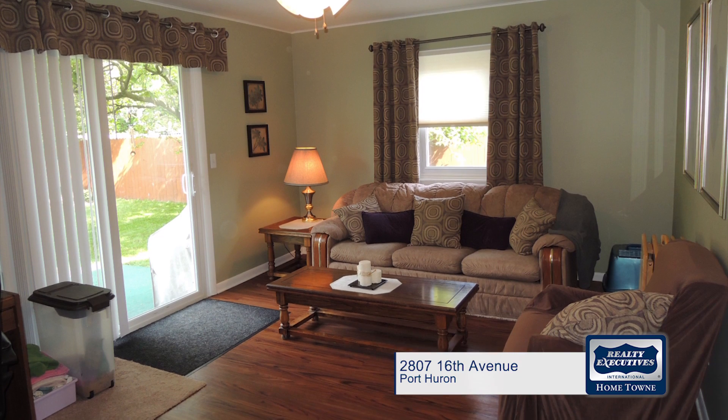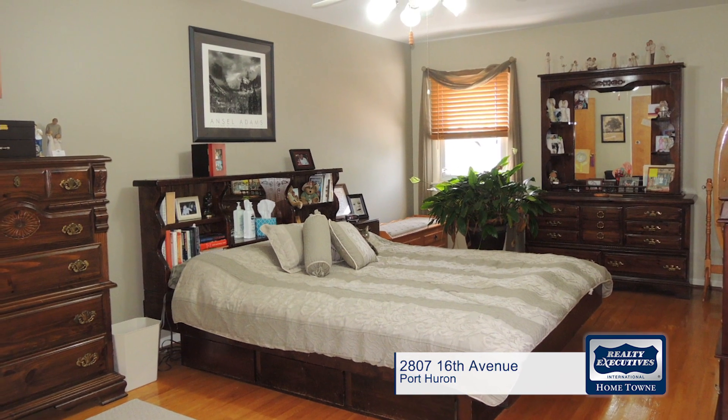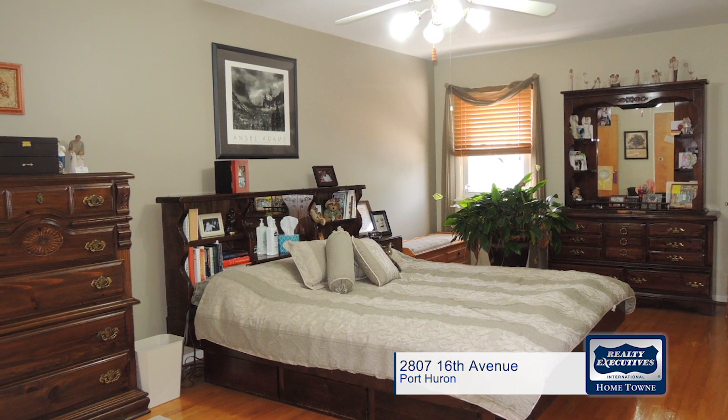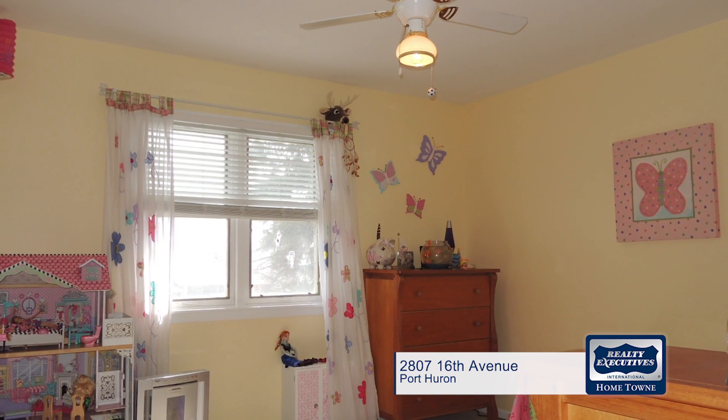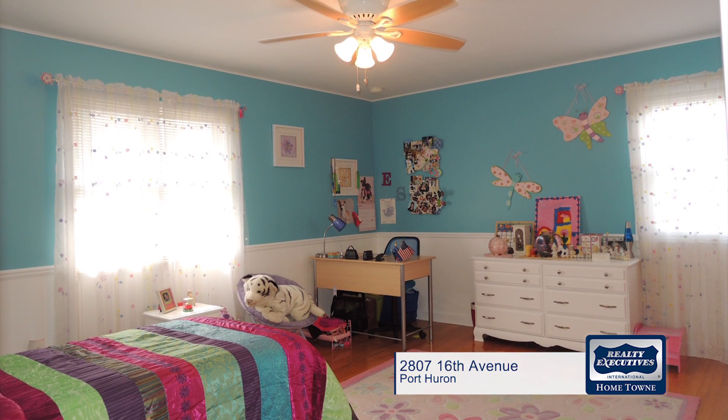This home also offers a separate family room, oversized bedrooms, and a finished basement, making it spacious enough for most families. With easy access to expressways and just minutes from downtown, the location is as great as the home itself.